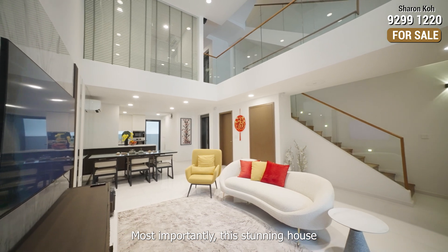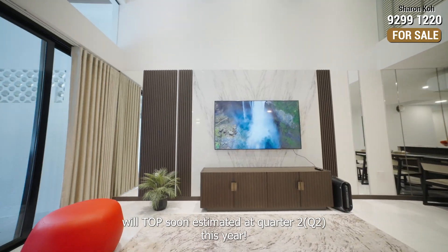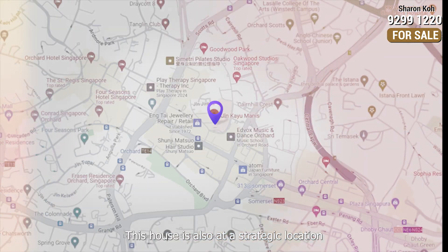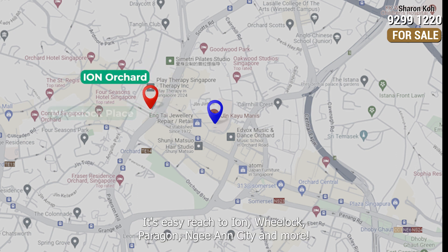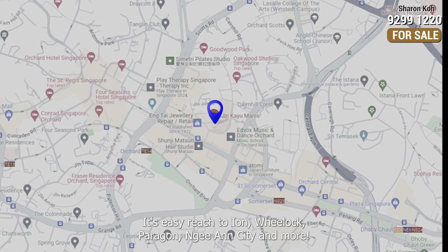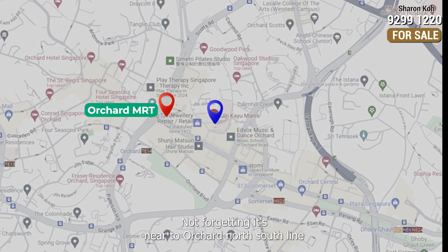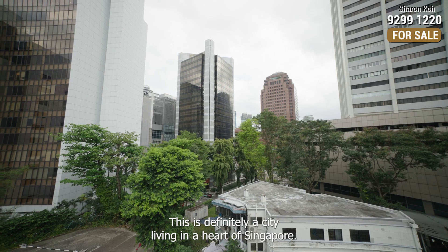Most importantly, this stunning house will be completed estimated this quarter of the year. This house is also at a strategic location within walking distance to Orchard MRT and shopping malls, with easy reach to Ion, Lido, Paragon, Neon City and more. Not forgetting it's near the Orchard north-south line with other accessible public transport nearby. This is definitely city living in the heart of Singapore.